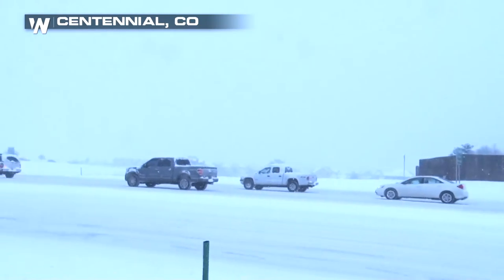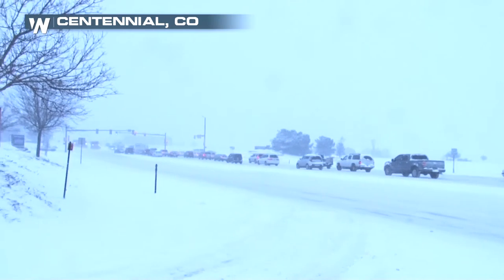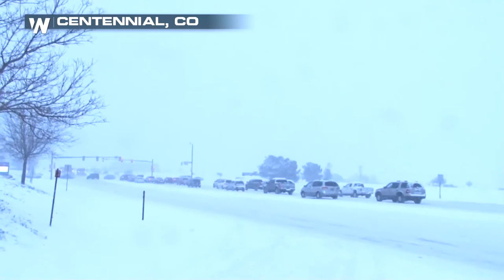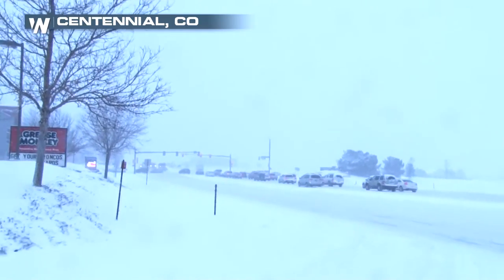You can see the traffic in Metro Denver moving very slow. Use extra caution, of course, and take it easy on those highways. Some of those plows again are getting out and really trying to clear up the mess.